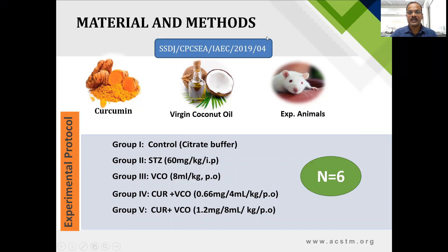For this study, the protocol was approved by the Institutional Animal Ethical Committee. Curcumin was procured from Sigma-Aldrich in purified form, and virgin coconut oil was freshly prepared at the time of experimentation using the hot maceration process. Male albino rats were used. The animals were grouped into five groups, each containing six animals. Group one was the control group injected with citrate buffer, the vehicle for streptozotocin. Group two received streptozotocin intraperitoneally at a dose of 60 mg per kg once.